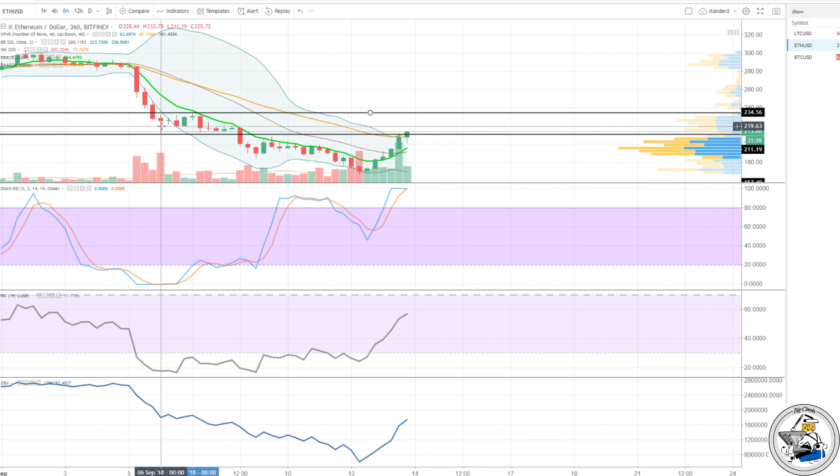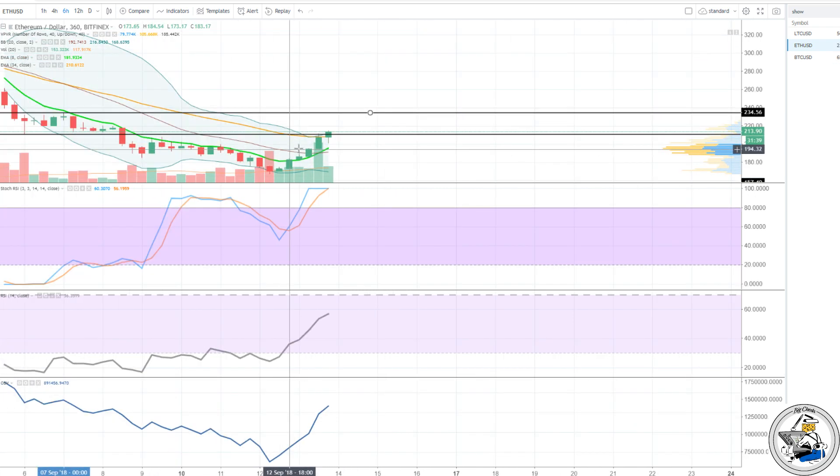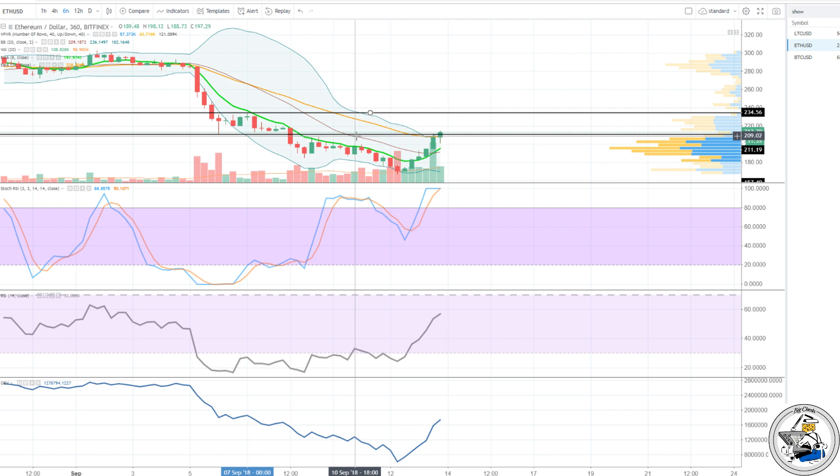We just broke resistance on that 211.19 level. If you go back about six hours, we were able to break that 212 — that was an early sign. The high of 212 versus the low of 211.19 — we're continuing with this bullish emphasis. We also have a pending 8/34 EMA cross, so Ethereum is kind of leading the way here.